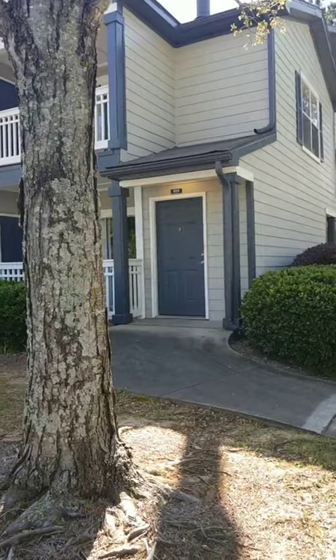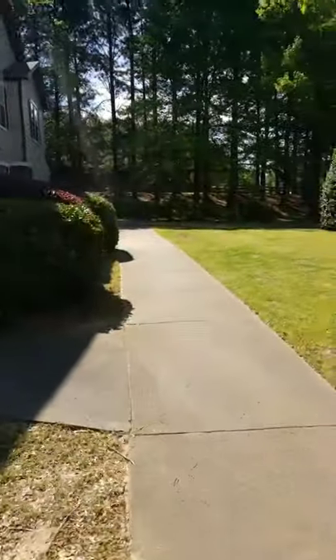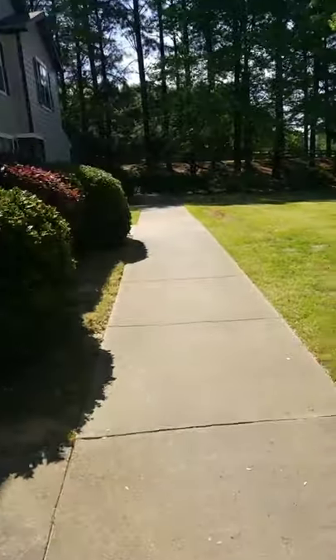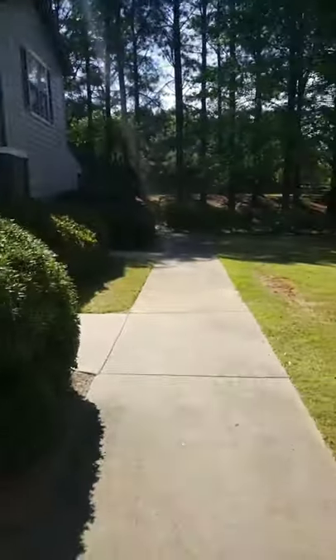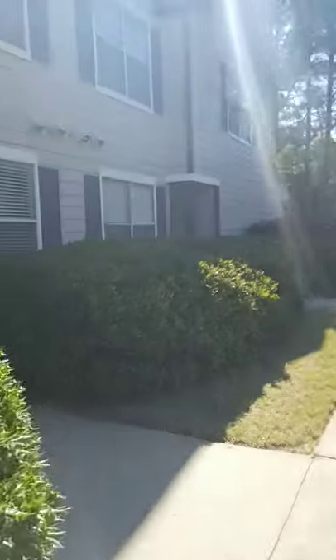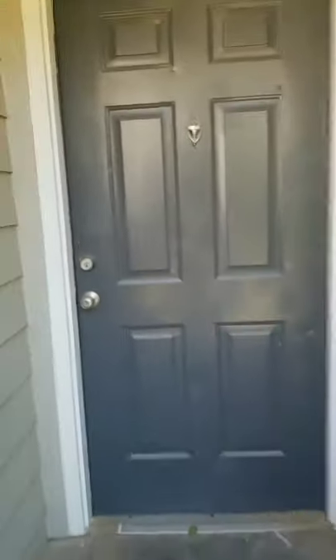So we're going to flip the camera around. These buildings are interesting — you see that front door right here? That's actually the second floor where there are patios up above. Your door on the first floor is down this path. Beautiful shrubbery leading to your apartment. And then this is your door. Let's go on in and see what it looks like.